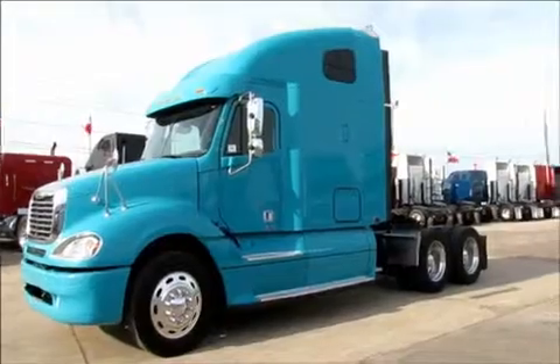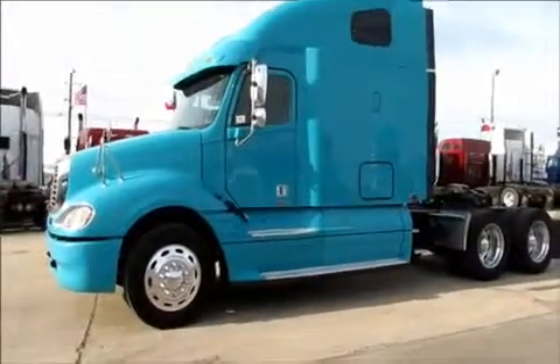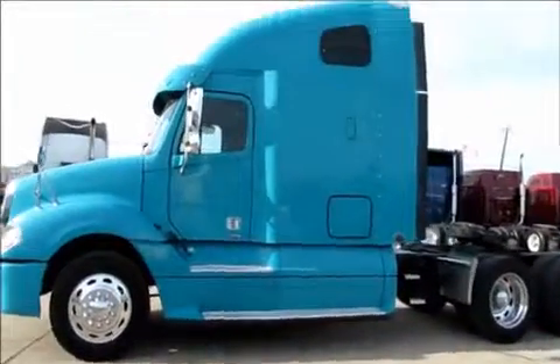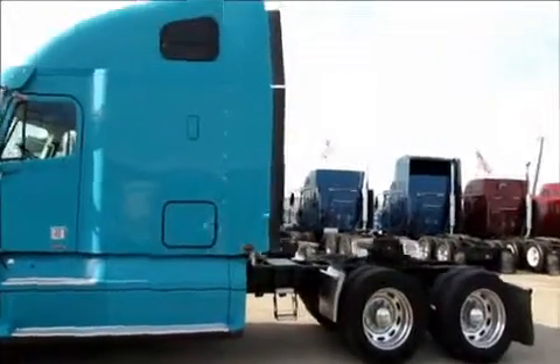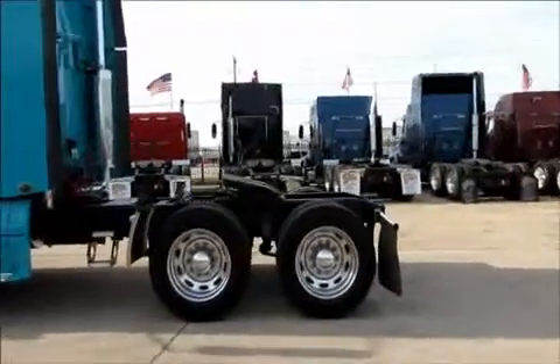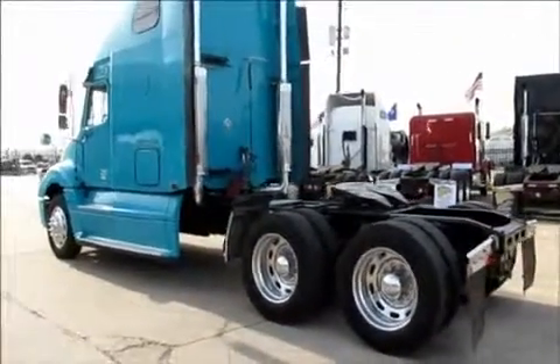Here at Porter Truck Sales we have several 2007 Freightliner Columbia CL-120s. They have C-13 cats, 430 horsepower, 10 speed, aluminum wheels, 3.58 ratio, air ride suspension.